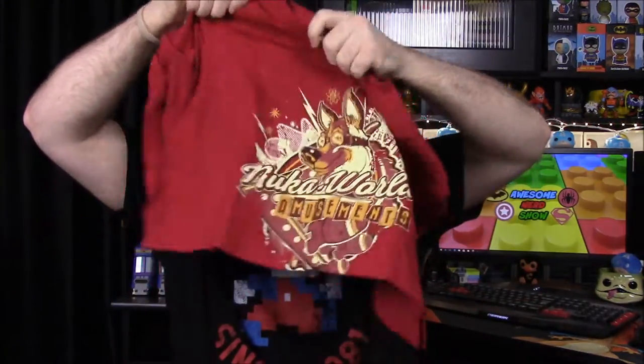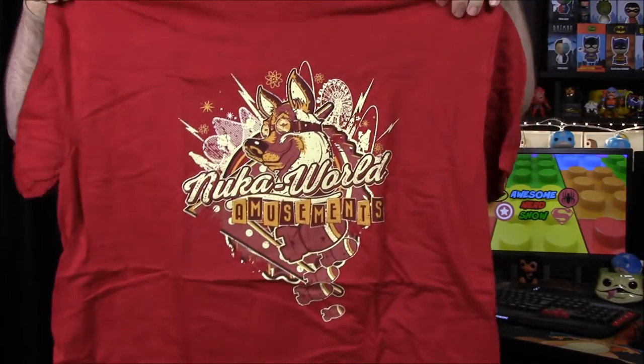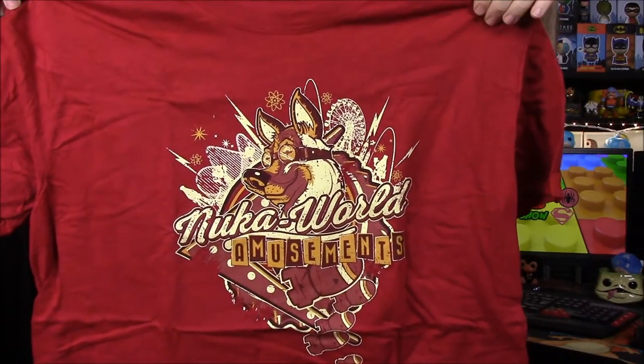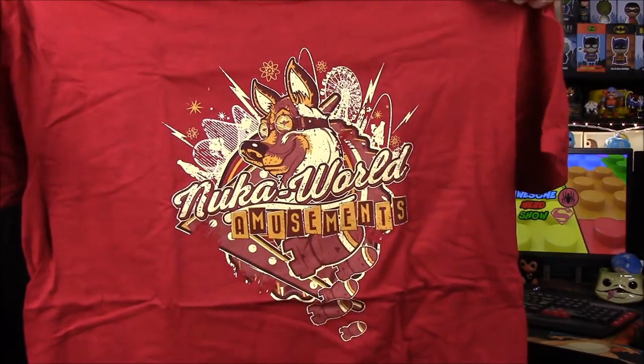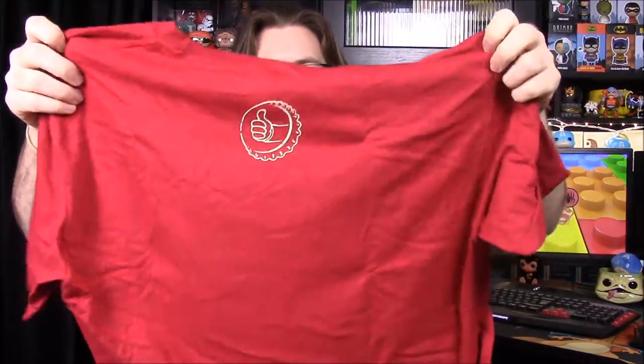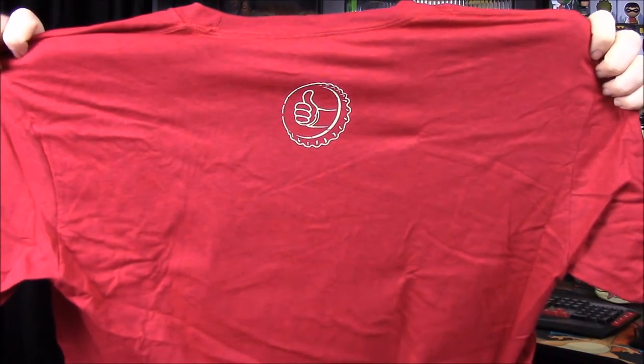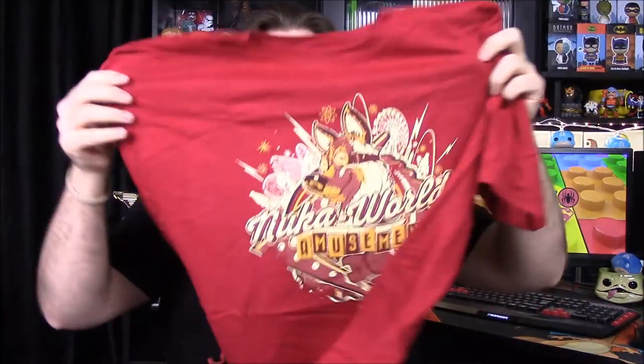First up we have our shirt for the month, and it looks like it's a Fallout shirt — possibly Nuka World, based on the dog on there. On the back it has the bottle cap with the thumbs up. That's a pretty cool shirt. I'm not a big fan of Fallout, but this looks really cool and it'll definitely be something I wear.